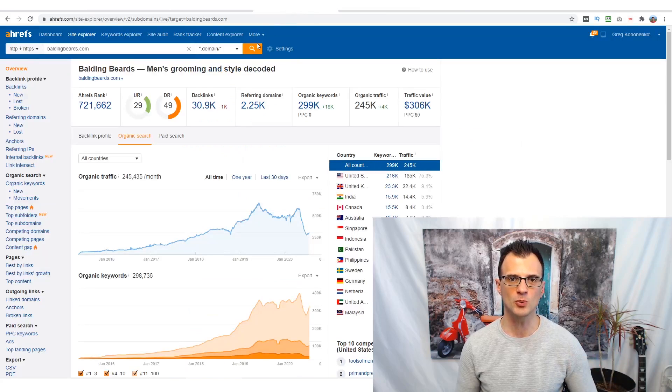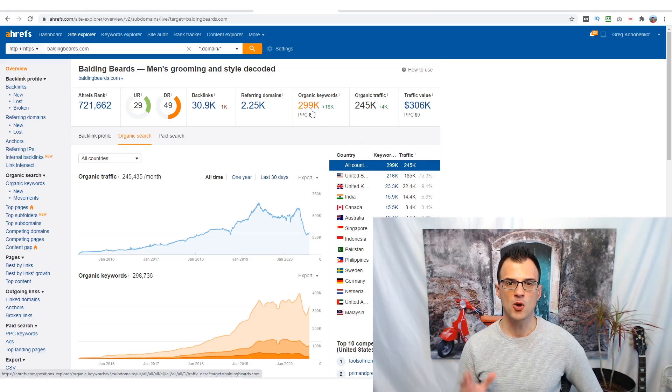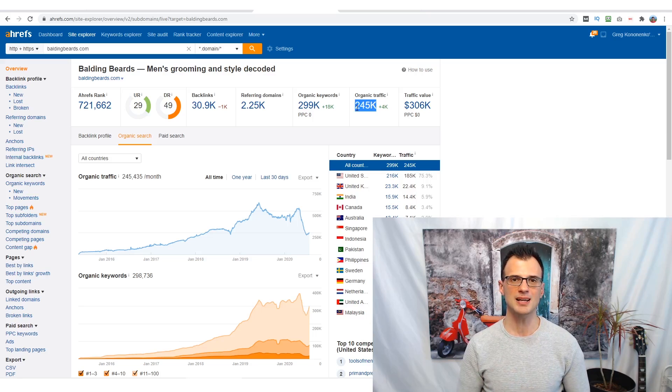First I wanted to show you some of the stats of this website. I'm inside the Ahrefs tool looking at baldingbeards.com. This website is only a few years old — they really only started growing around 2016 — so they've made amazing progress in the last four years. They're currently ranking for almost 300,000 organic keywords, and according to Ahrefs their traffic is about 245,000 visitors per day. Ahrefs traffic tends to be on the lower side, so I'd estimate they're actually getting around 20,000 to 30,000 page views per day.